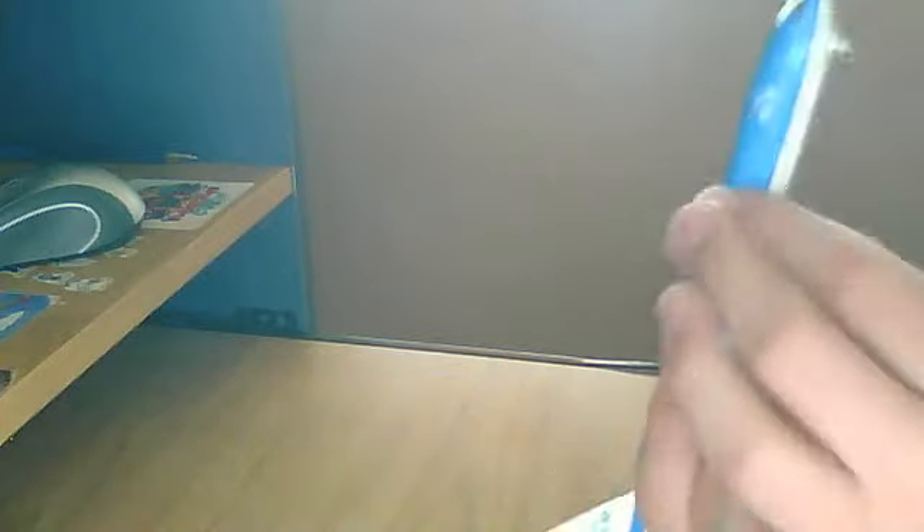Yeah, it's a really nice model. This model is like pretty big actually — it's bigger than a pen, like a Lynx pen. It's pretty good. It's my biggest model.